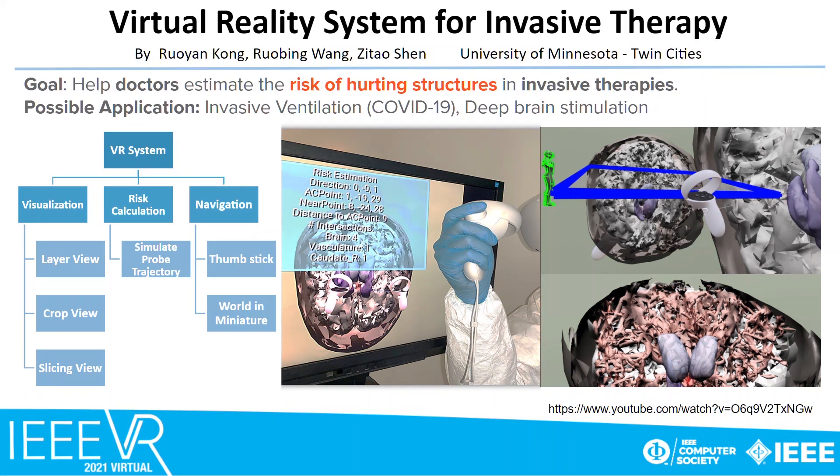Virtual Reality System for Invasive Therapy is a system to help doctors plan invasive therapies by risk estimation, navigation, and realization. Which path should you use to implant a probe into the patient's body? How close is this path to the optimal endpoint? Our system helps doctors retrieve this risk information and has possible applications in COVID-19 invasive ventilation treatment and deep brain stimulation.